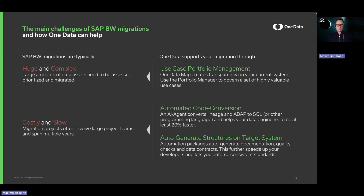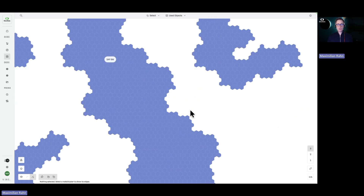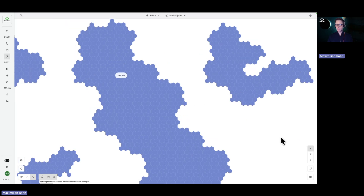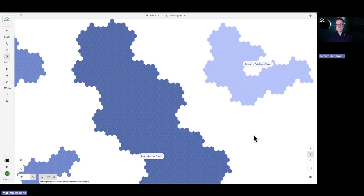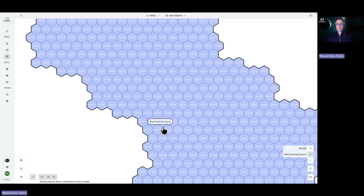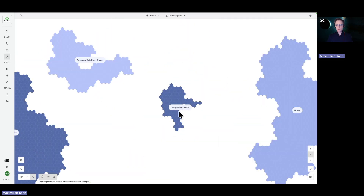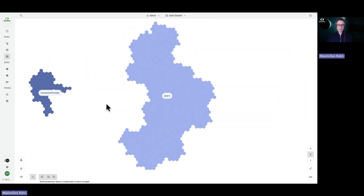How does this work? Let's dive right into our platform. The first screen I want to show you is our data map. The data map visualizes all the data assets you currently have in your SAP BW system — we read in the metadata, names, descriptions, and technical type from your source system and visualize it. Going one level deeper, this map is structured by technical type: restricted key figures, advanced data store objects, composite providers, and most importantly, queries — the elements that need to be migrated because they provide data for your reporting layer.